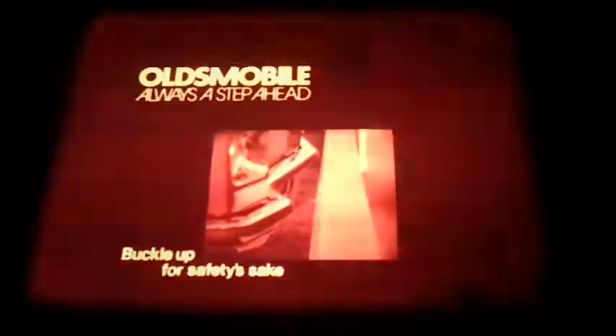Olds Delta 88. It's the car for the business. A car to take you to all those wonderful places, whatever the road conditions. Olds Delta 88. Not just another pretty car.